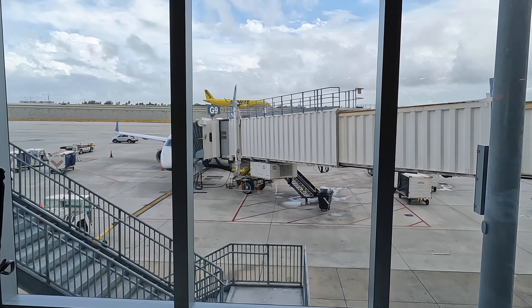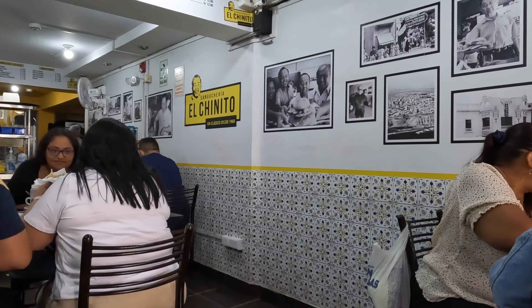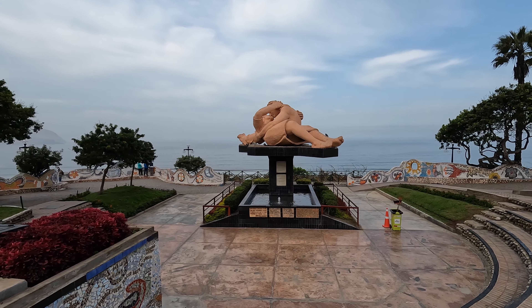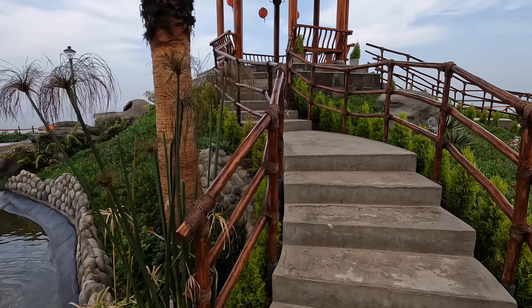Welcome back! In case you missed our last video, we shared our safe flight from the Fort Lauderdale Airport to Lima, Peru. On our first day, we ventured out to fill our bellies with the famous chicharrones at El Chinito. And lastly, we shared the views from the various parks that sit high above the cliffs and look out to the beautiful ocean in Miraflores.